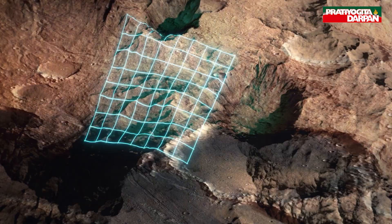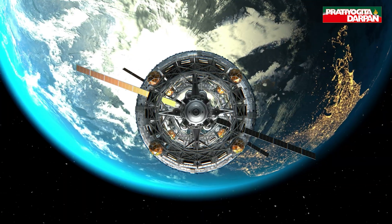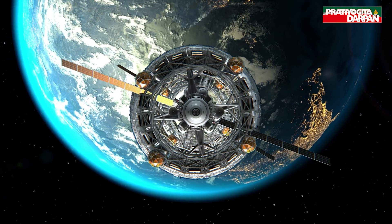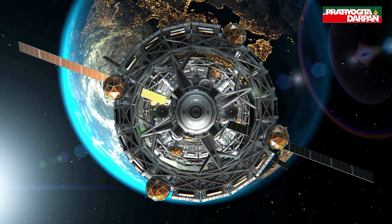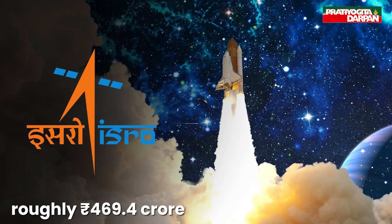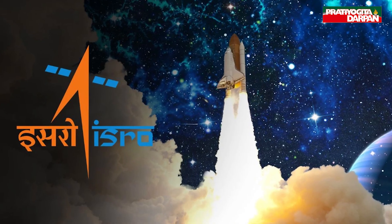It will also have practical uses, such as monitoring soil moisture and surface water levels. The mission costs around 1.5 billion U.S. dollars, making it the most expensive Earth observation satellite ever built, with ISRO contributing roughly 469.4 crore rupees and covering launch expenses.